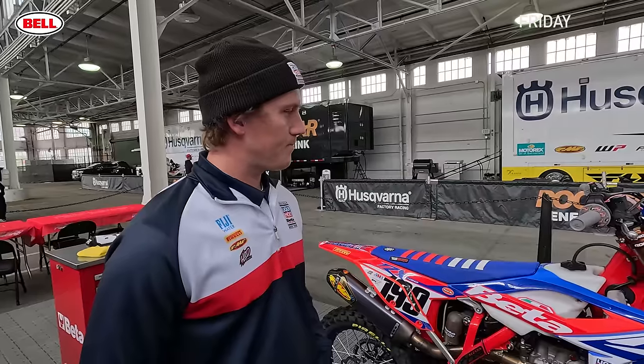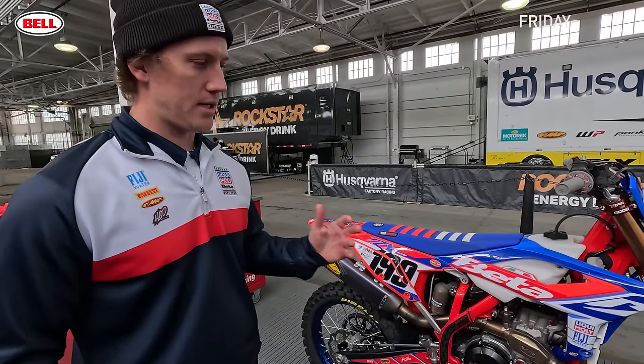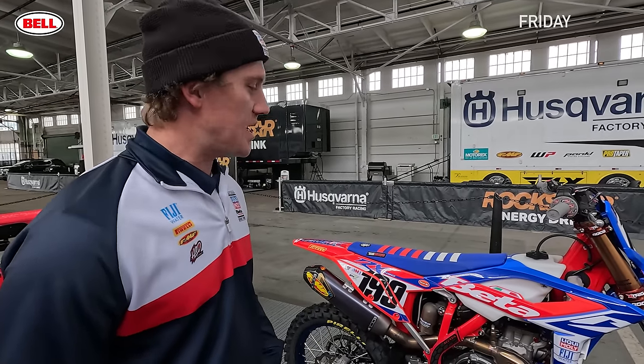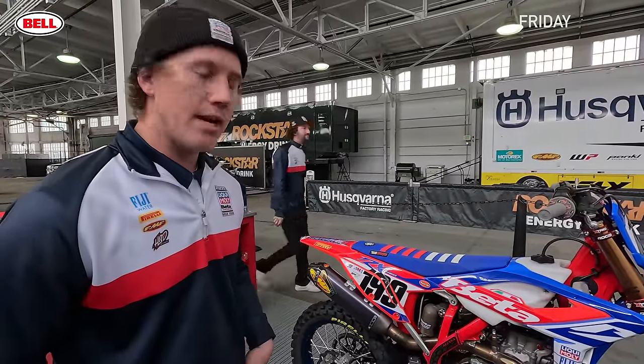If the riders had a wish list, would it be improvements in handling or power? More so handling. We got to a really good spot with power — Italy helped us a ton sending a base engine that was really close out of the box. We made adjustments with tuning and different pipes since they run a different pipe in Italy, plus a couple internal engine parts to get more grunt out of the bottom for the bigger sections. Once we knocked that off, it's just been chassis, handling, suspension, and engine mounts — finding that sweet spot track to track, dirt to dirt.